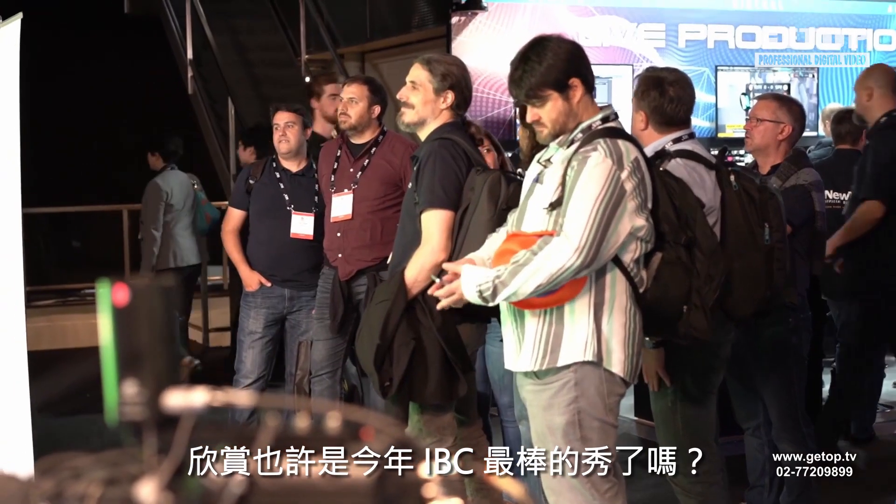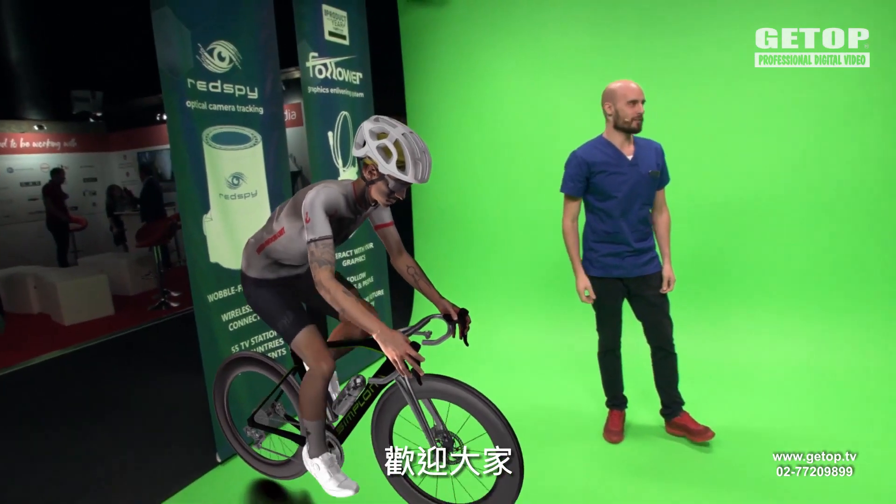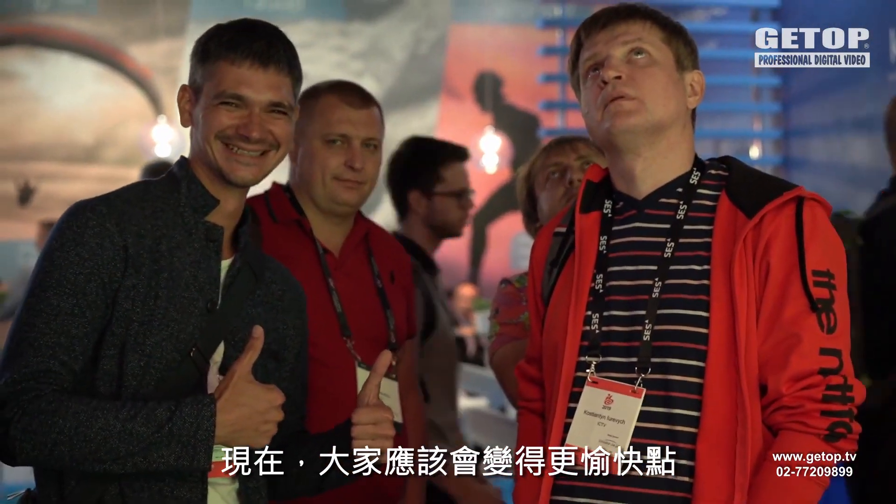Are you ready for maybe the best show at IBC? Welcome everybody to Stipe Camera Tracking Laboratory. I hope you're having a good day so far — now it's going to become a little bit better.